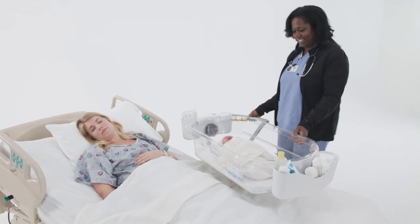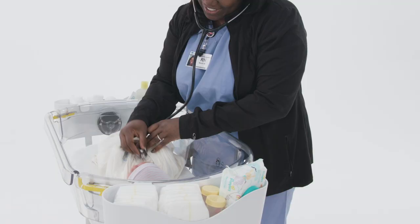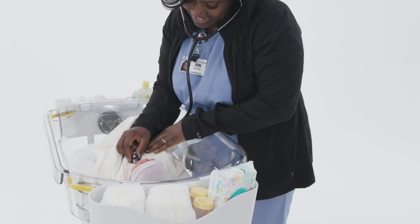The Bassinest is convenient for nursing staff too, quickly adjusting to standing height for checking vitals without disturbing mom or baby.